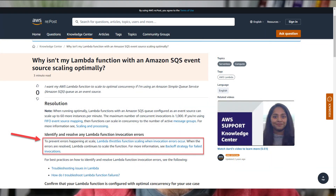I came across a webpage titled "Why isn't my Lambda function with an Amazon SQS event source scaling optimally?" I was looking at this as I was trying to debug the issue. It says: identify and resolve any Lambda function invocation errors to prevent errors happening at scale. Lambda throttles function scaling when invocation errors occur. When the invocation errors are resolved, Lambda continues to scale the function.